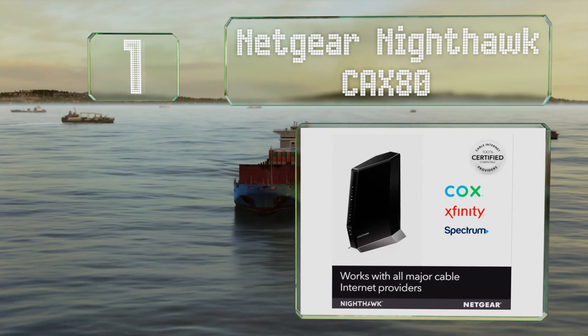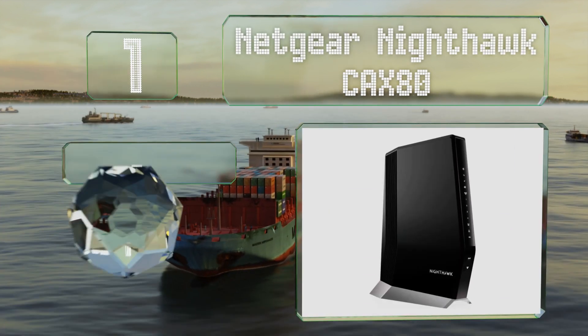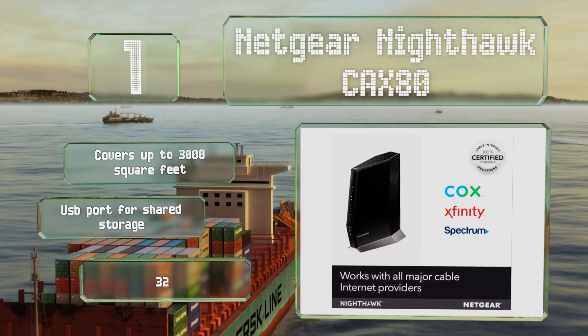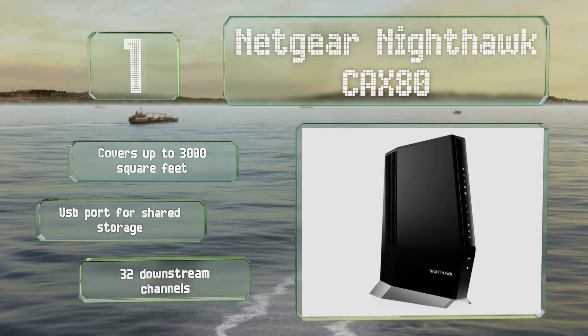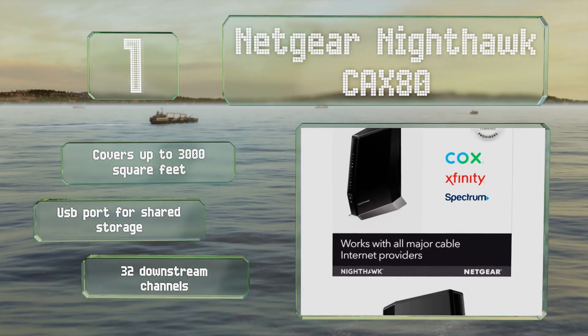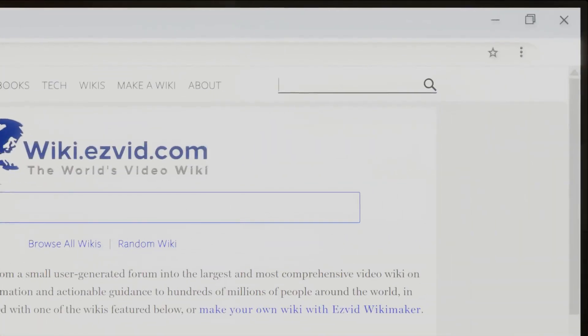Taking the top spot on our list, the Netgear Nighthawk CAX80 features a built-in Wi-Fi 6 wireless router which enables it to support multiple devices from a whole host of users simultaneously, making it a good choice for big families and small businesses. It covers up to 3,000 square feet and includes a USB port for shared storage and 32 downstream channels.